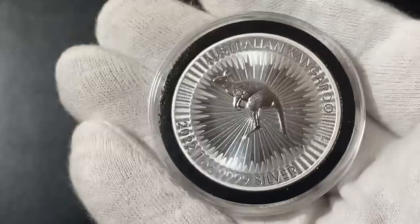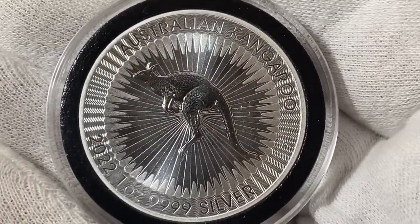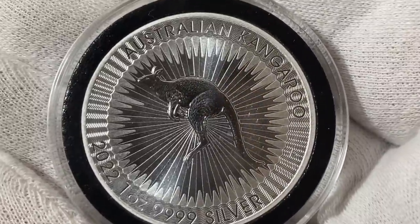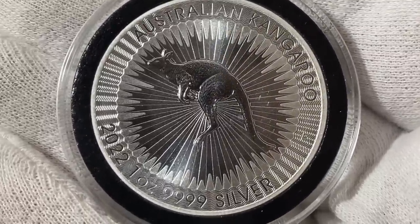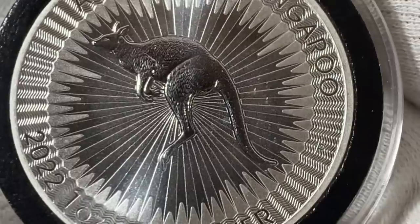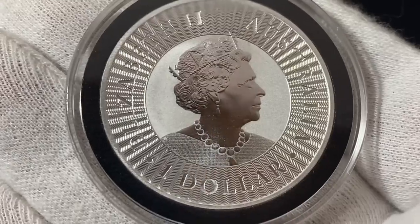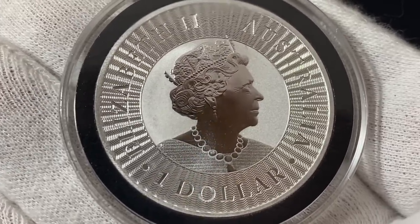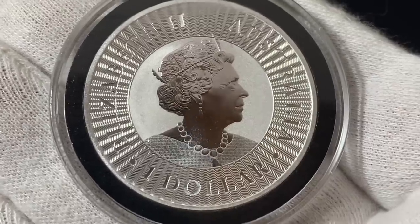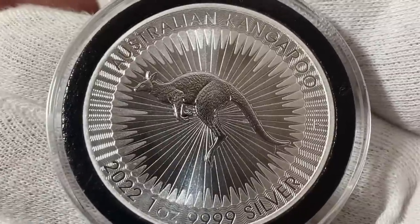Coming in at number three we have the Australian Kangaroos. What I like about these is they have a lot of what the Maple Leaf had going for it — four nines fine silver and security features — but the price is slightly lower than the Maple Leaf. One downside is they're not as available here in America; they can be a little harder to find and not all bullion dealers carry them, but when you do find them they're usually priced a little cheaper than the Maples, so for that reason I'm putting them at number three.